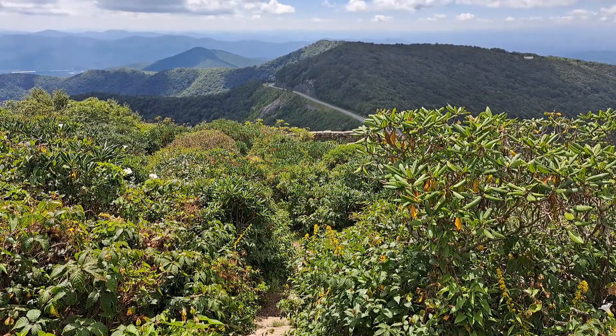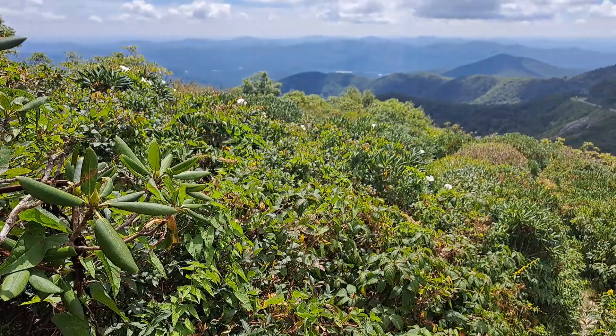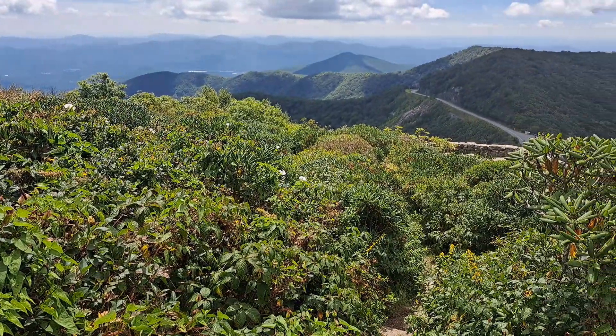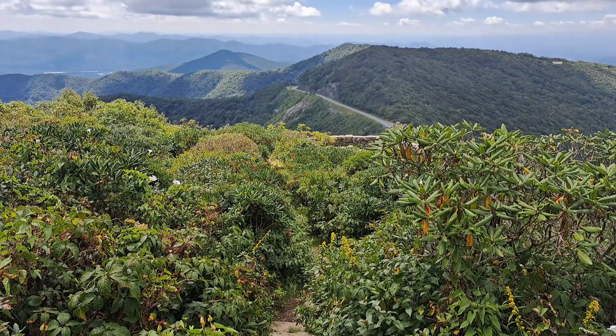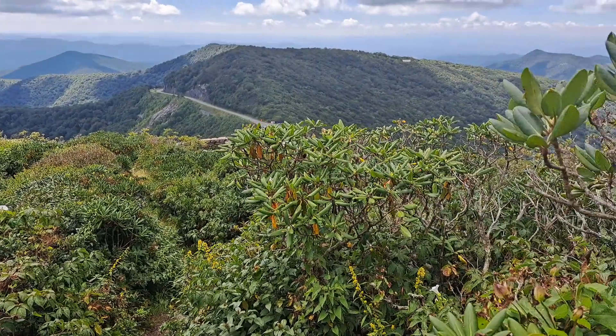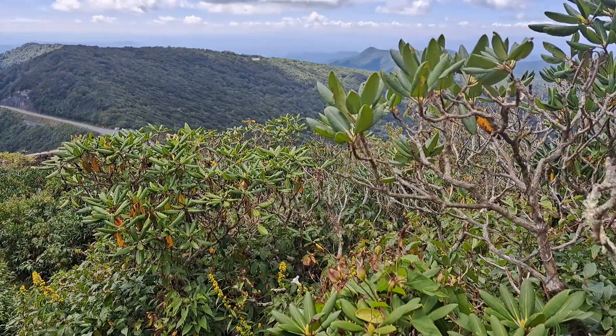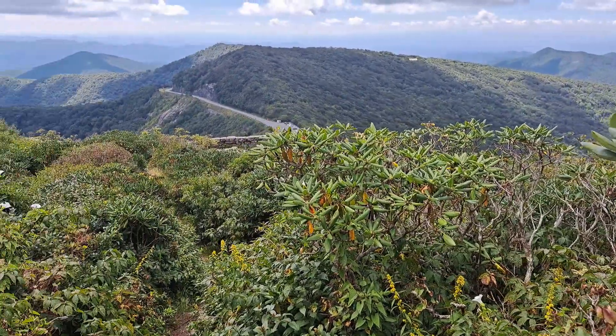We hiked back to the main trail intersection and then down a rather steep and narrow trail. The reward is you get to this lower overlook right here. That's the Blue Ridge Parkway right there — the road you see going off in the distance. It's a nice view from down here too.